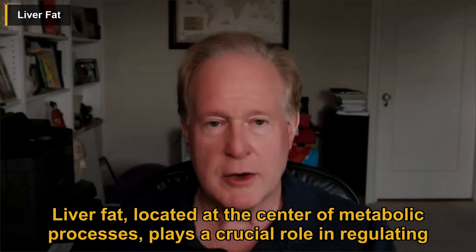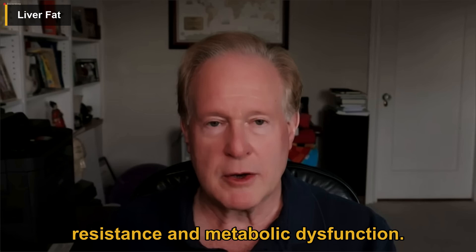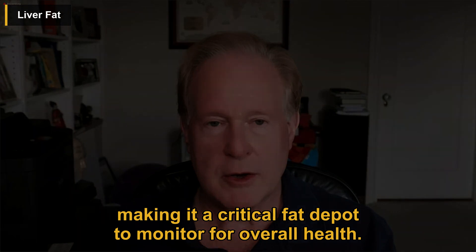Liver fat, located at the center of metabolic processes, plays a crucial role in regulating insulin levels and overall metabolic health. Excess liver fat, often caused by alcohol and sugar consumption, can lead to insulin resistance and metabolic dysfunction. Even a small amount of liver fat accumulation can have significant health implications, making it a critical fat depot to monitor for overall health.